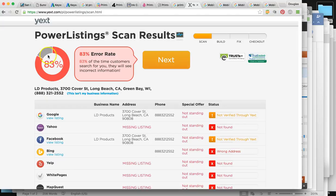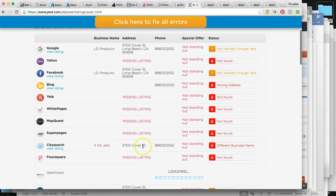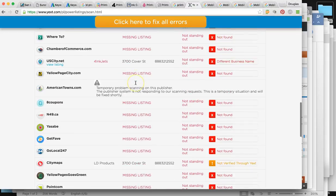Only 17% is corrected. You're missing Yahoo, missing all these listings, city search — you have 4inkjets listed instead of LD Products. The major discrepancy is the name and the missing listings. This is the top 50 in the country — you want to be in these 100%.